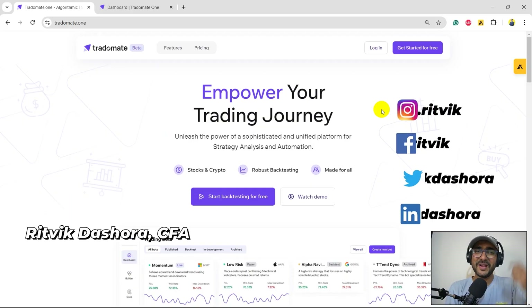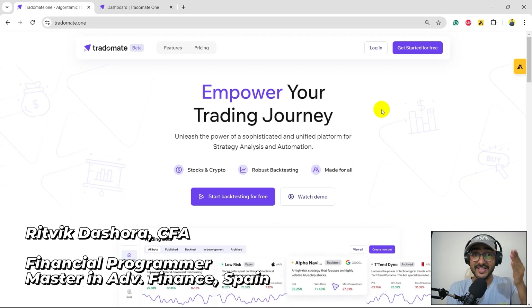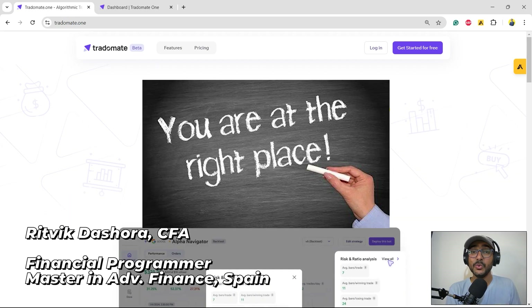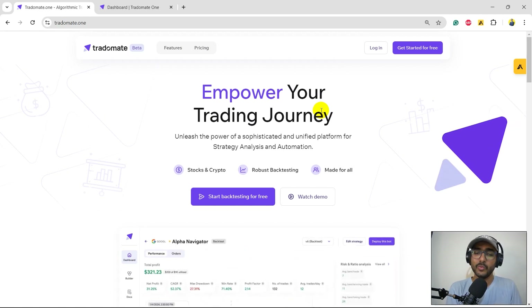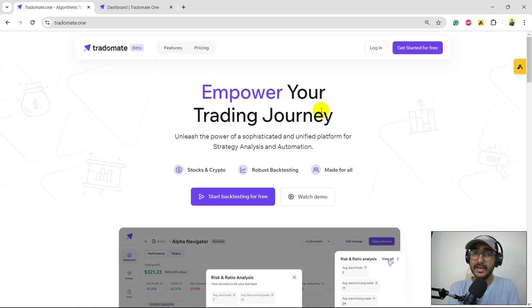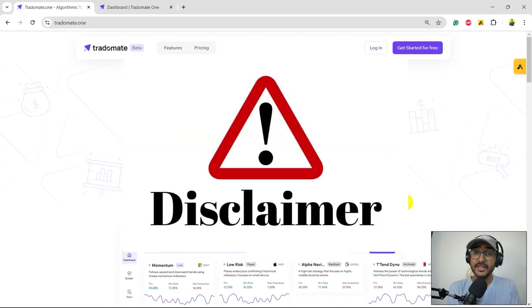Hello financial programmers, I'm Rithwik Dashura and I'm back with a new video and some new learnings. If you're looking for some great trading strategies, you are at the right place. In this video I will use the Tradomate.one platform to build an amazing trading strategy using EMA and Doji pattern.